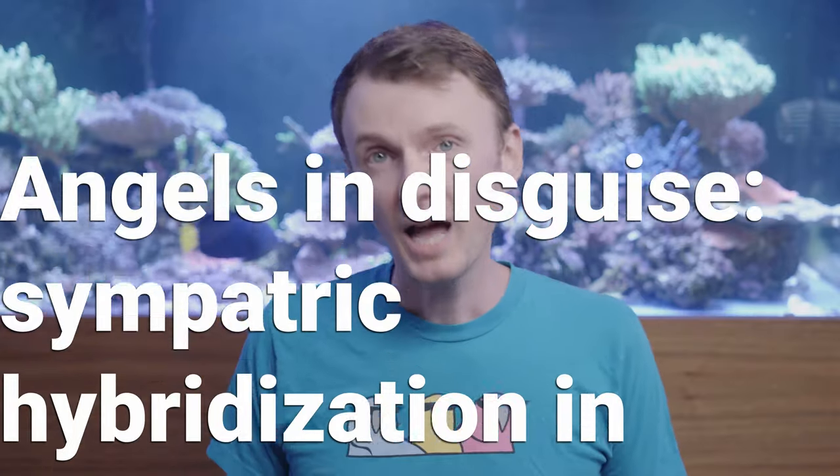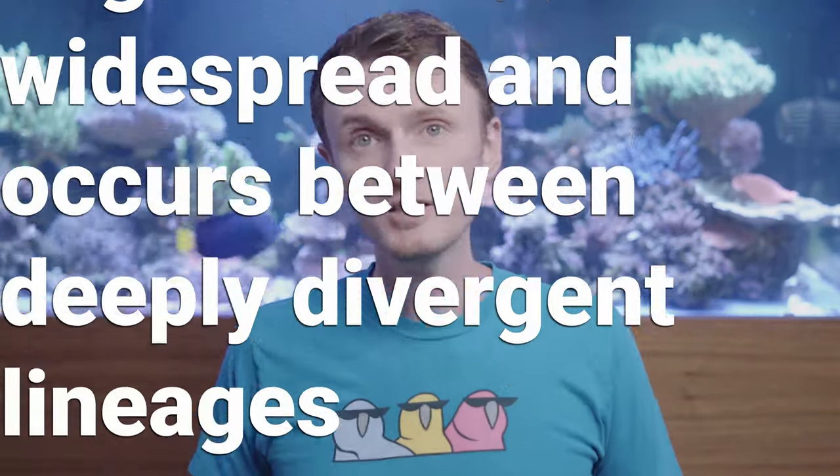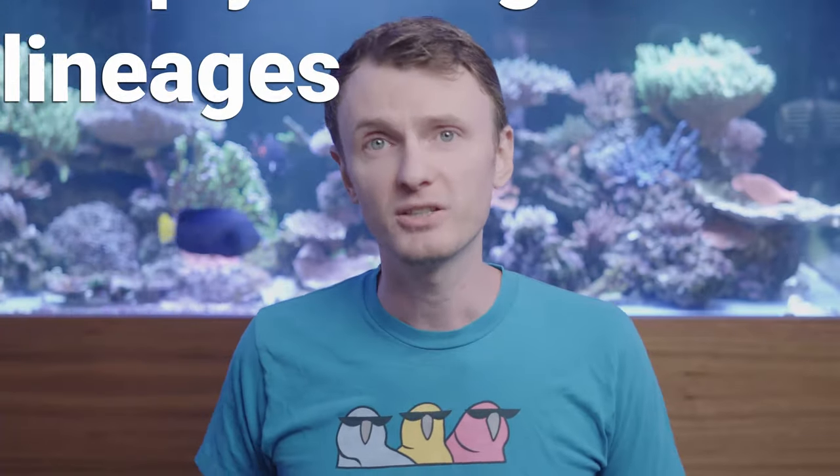In fact, did you know that as a group, pygmy angelfish are amongst the most common to produce hybrids in the hobby? Given that, it's kind of impressive that hybrid angelfish don't show up all that often. A paper was recently published titled "Angels in Disguise: Sympatric Hybridization in the Marine Angelfishes is Widespread and Occurs Between Deeply Divergent Lineages."